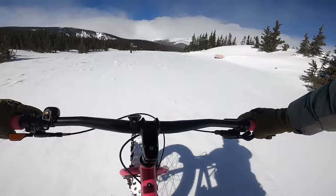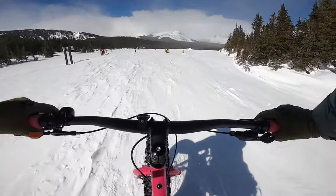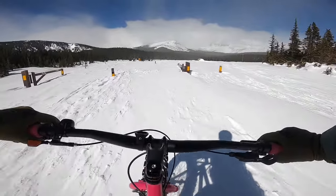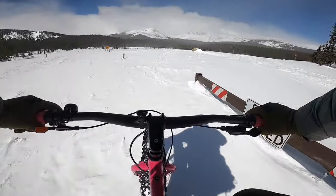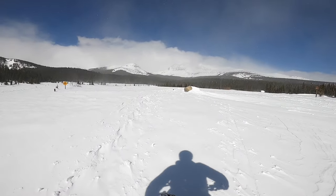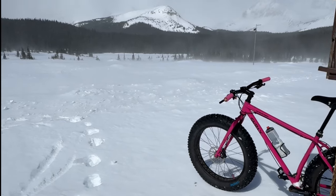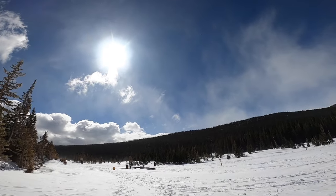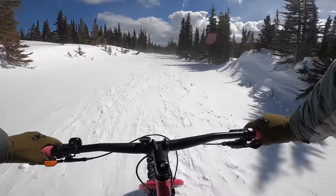It's getting deep again. Winds picking up, getting some on-and-off snow, clouds are kicking up. The wind is blowing so hard it's almost got my tracks completely covered.